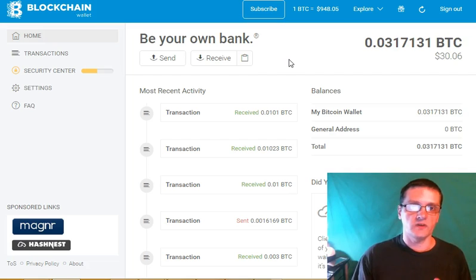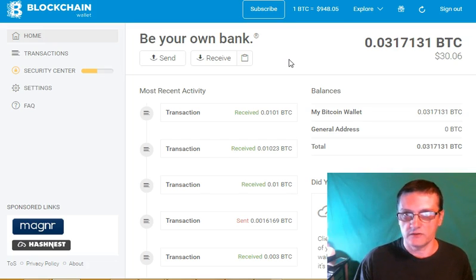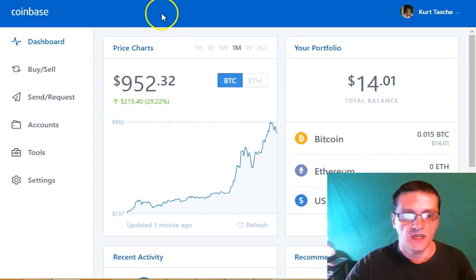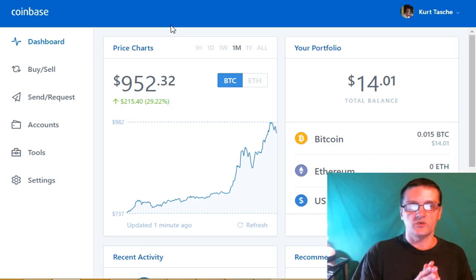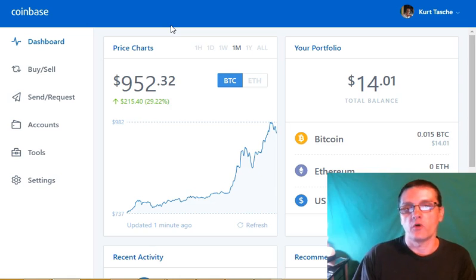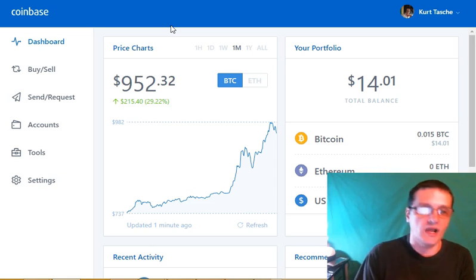First of all, since you're watching this video, you'll obviously already have a wallet on blockchain.info. If you don't have one, just go to blockchain.info and get set up — it'll take you literally five minutes. Next, you're going to need to get an account at Coinbase. What we're going to do is a kind of workaround: we're going to buy Bitcoin at Coinbase and then send that Bitcoin to our blockchain wallet.